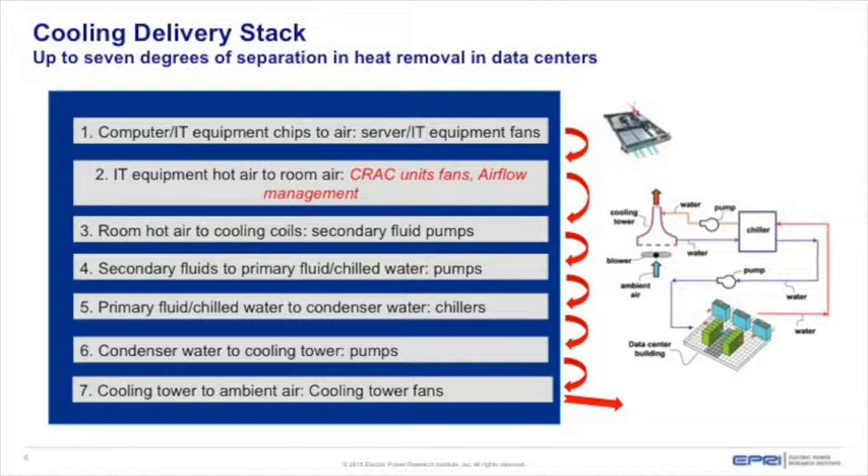When looking at equipment cooling, the heat is generated and removed through something like six to seven degrees of heat transfer: the chip transfers heat to room air through server fans; room air circulates over a cooling coil; with a chilled water system, heat goes to a chiller; the chiller transfers it to the condenser section; from there to a cooling tower where a fan takes the heat away. Sometimes you can take outside air directly and bypass some of these steps very efficiently.